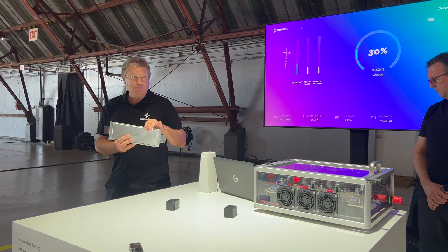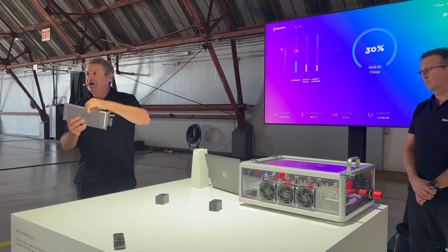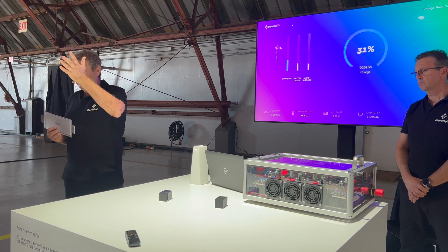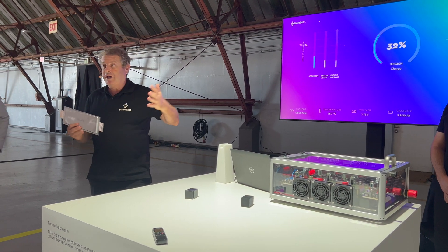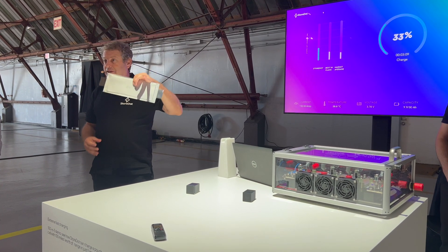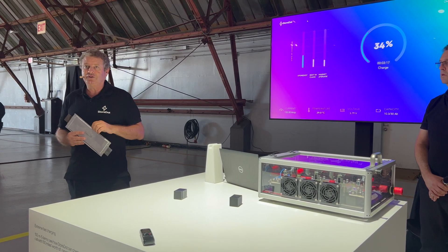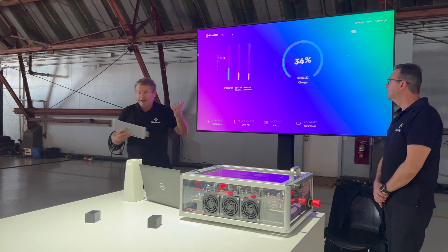Now, not only does it work — we are also showing the joint work with Polestar on the module, which is how you assemble one hundred, two hundred, or three hundred of these cells in one package. We also show the vehicle which will be demonstrated early next year — the Polestar 5 — which will show how we charge the entire system in 10 minutes in the vehicle, giving you the range the vehicle is designed for, let's say 300 miles, after charging in 10 or 15 minutes. We are already at 34 percent.